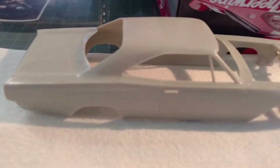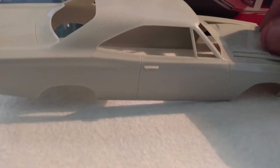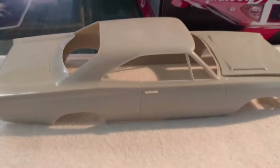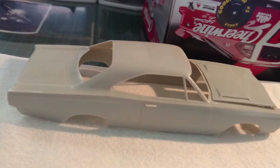Right here is my next project I'm working on — an eBay find. I picked up a 68 Roadrunner body on eBay for about four bucks.